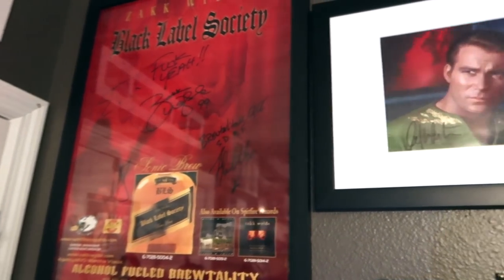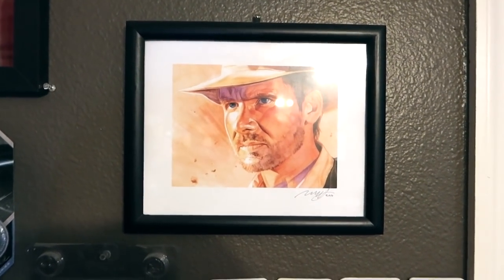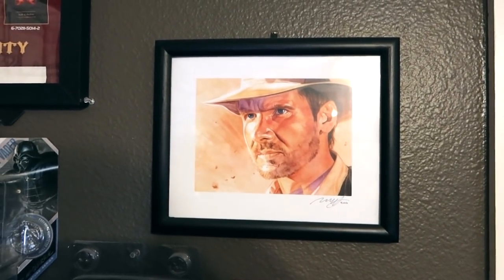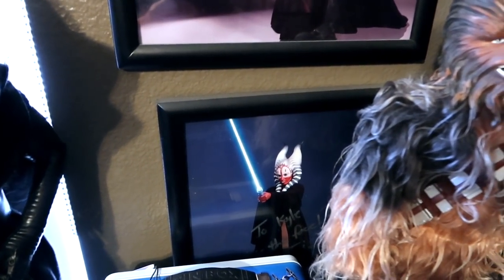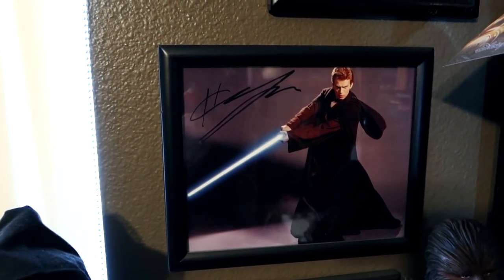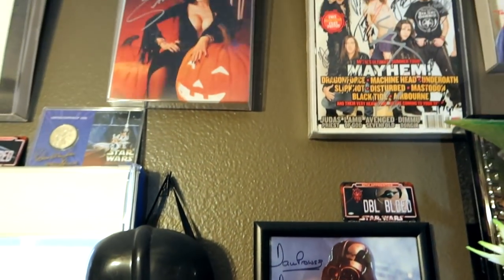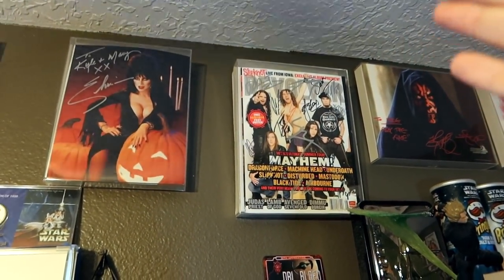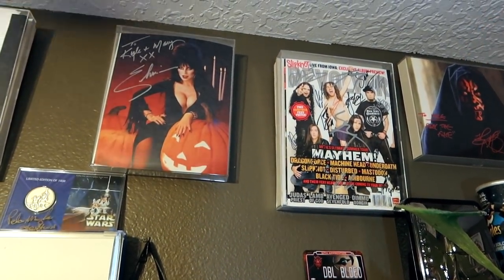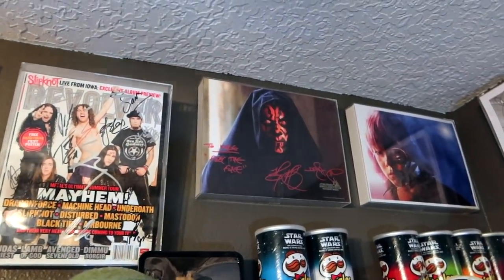More Zakk stuff in Black Label. Bill Shatner. Got this awesome picture of Harrison Ford as Indiana Jones. And more Star Wars autograph stuff: I've got Shaak Ti, Hayden Christensen as Darth Vader and Anakin Skywalker, David Prowse as Darth Vader. Revolver put on Mayhem Fest back in the day - we got all of the bands to sign that. Ray Park, Jake Lloyd, and Elvira.